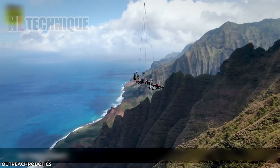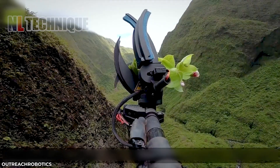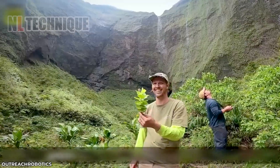In Chinese ancient stories, people climbed rocky mountains to collect herbs — a very dangerous task. But nowadays, they don't have to climb themselves, thanks to this drone.